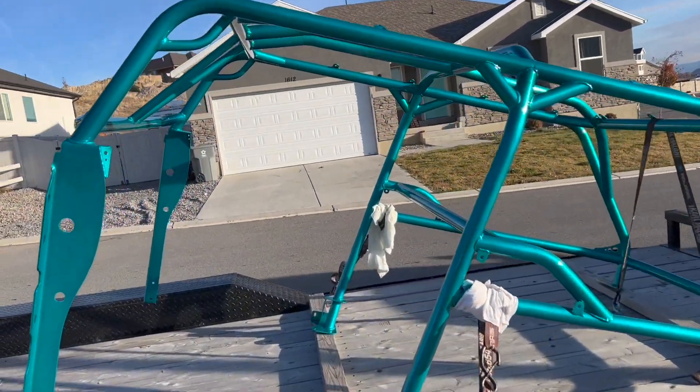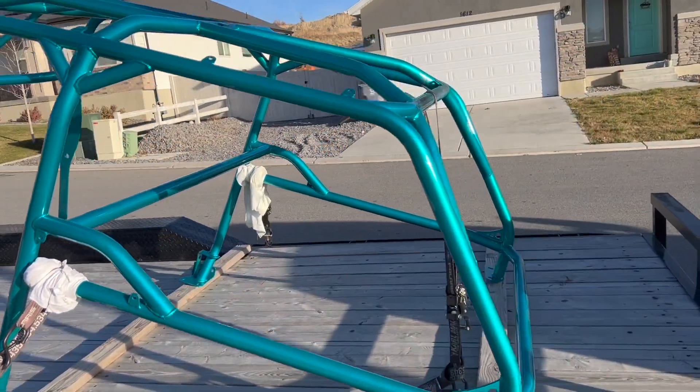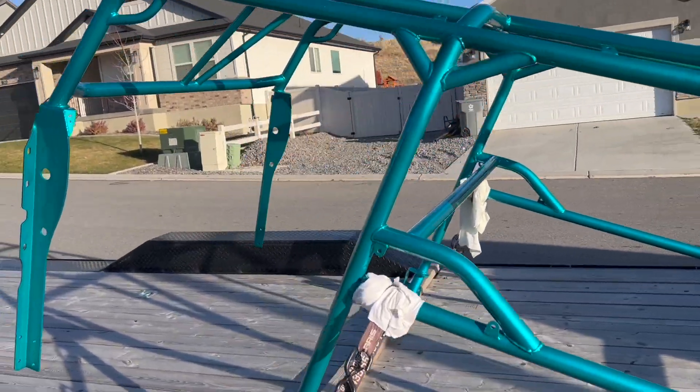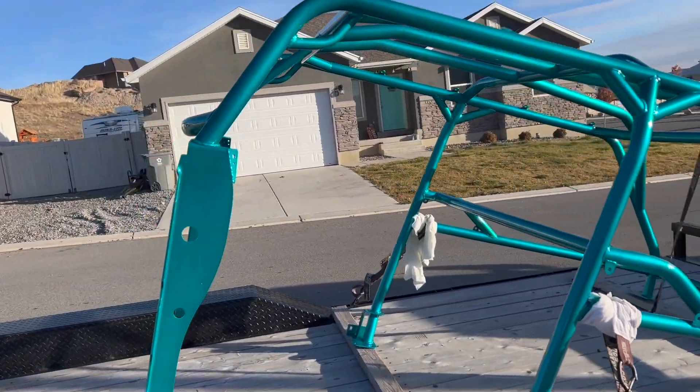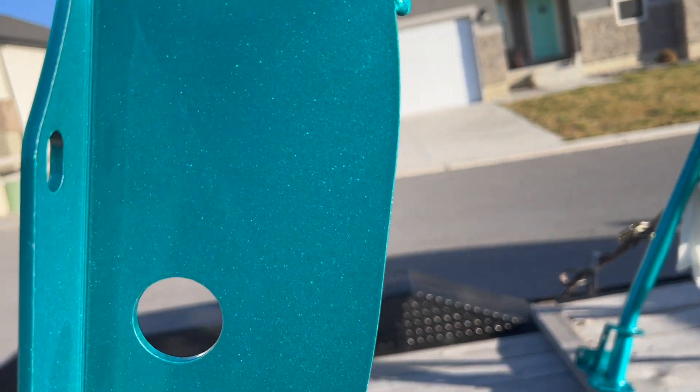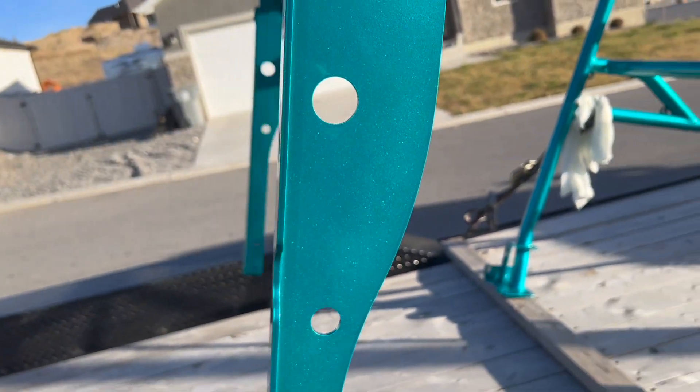Oh my gosh, that color is so sick! Such a good job. All that metallic — man, sick.